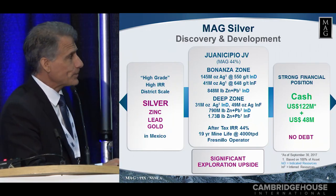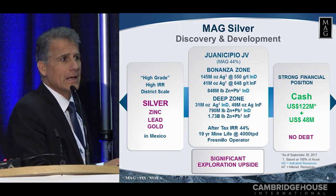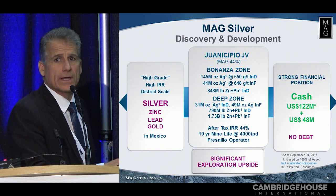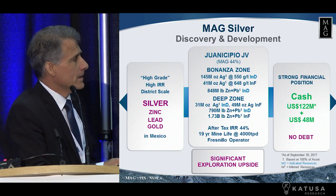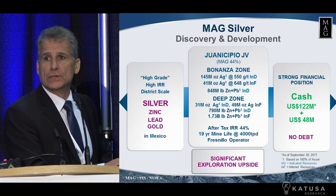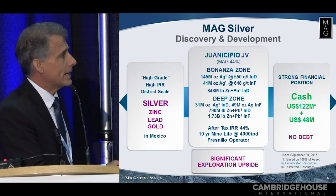So what is MAG Silver? MAG Silver started in 2003. It started with high grade, high return on your money, high IRR, and of course district scale so that that capital investment lasts a long time. Of course when you go searching for silver in Mexico you find lead, zinc and gold along with it, and we'll talk about that.